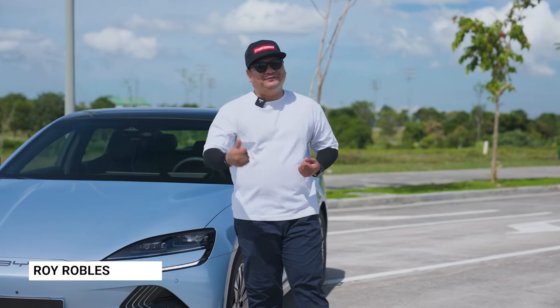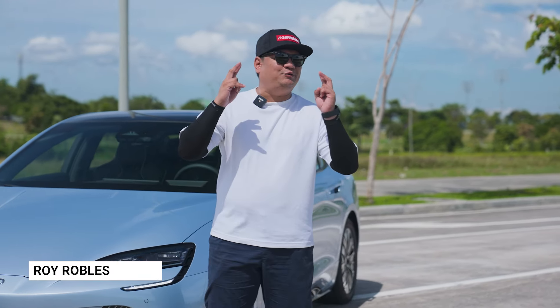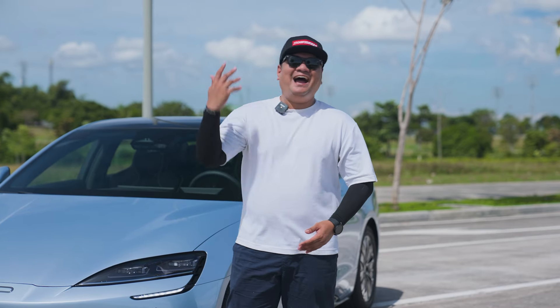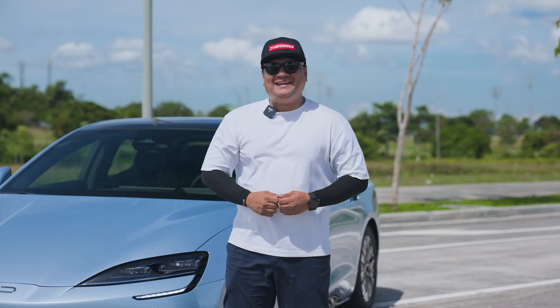What's going on guys? Roy Robles here from Zigwheels.ph, and today we'll be doing a first look of the much anticipated, highly awaited BYD SEAL.